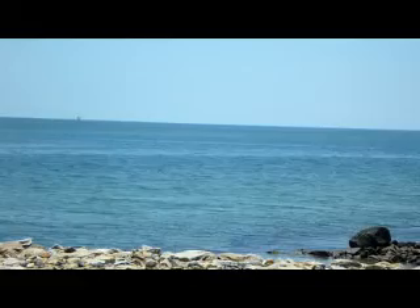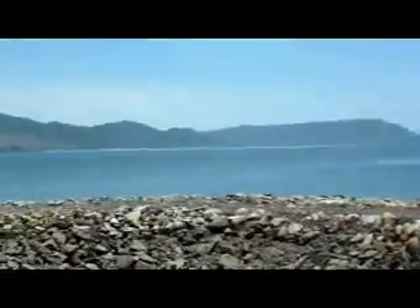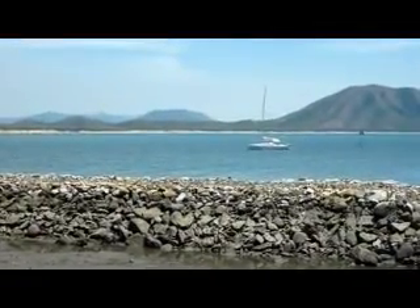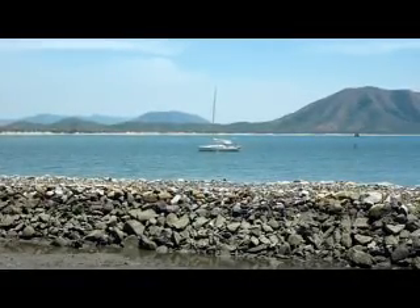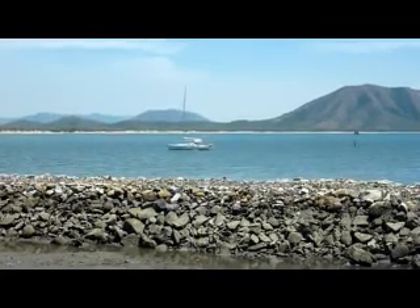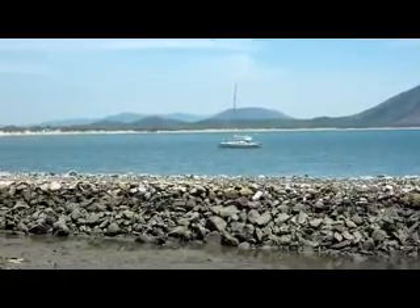Otherwise we can pan around — there's a yacht coming in, there. Not too bad, a lot of transport. Nice and relaxing. Zoom in on him a bit.